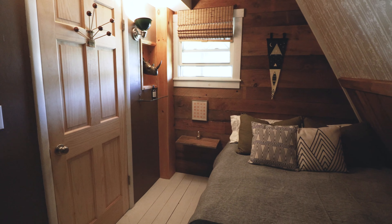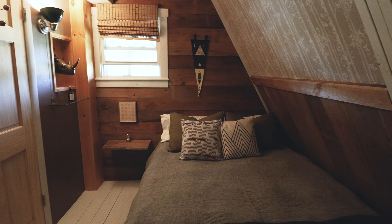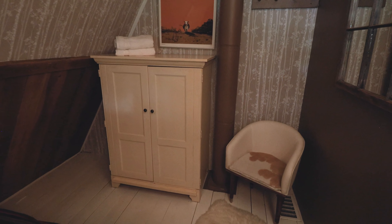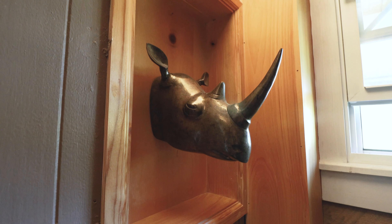Right across the hall, we'll come into this first bedroom. You can definitely tell that we're inside an A-frame cabin from those angles along the right wall. But you have this large comfy bed, and then at the opposite end, you have this little seat and a wardrobe waiting for you. There's also some cool decorations in this bedroom, like this rhinoceros.